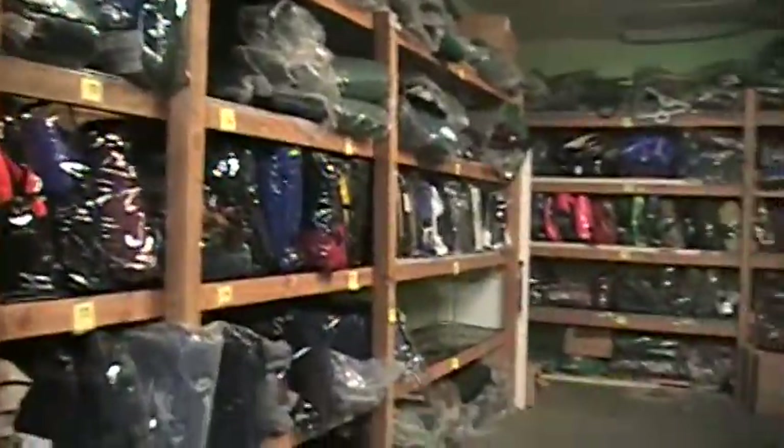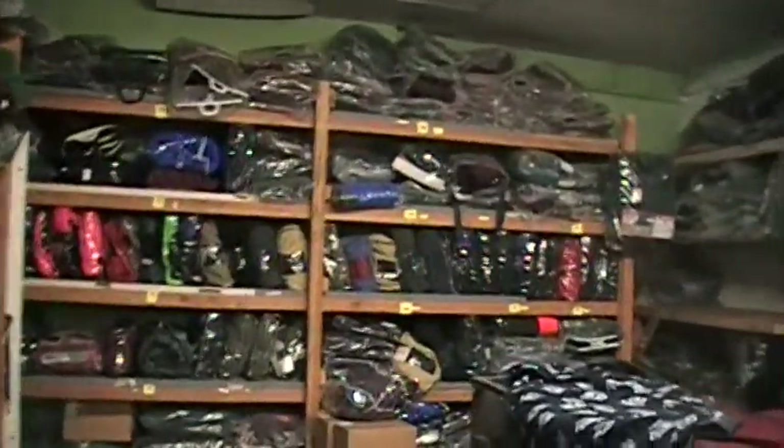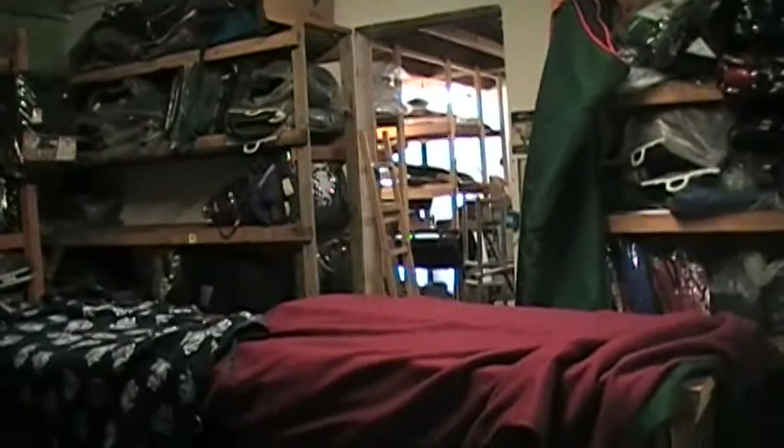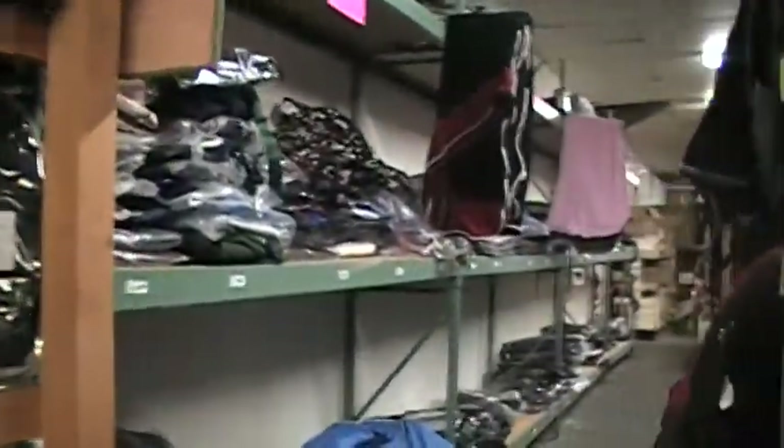And as you can see, we have a great selection in stock with everything you can possibly imagine — stable sheets, heavyweight sheets, regular liners, knowledgeable staff to help you find what you need, and cute coolers for your ponies and horses.